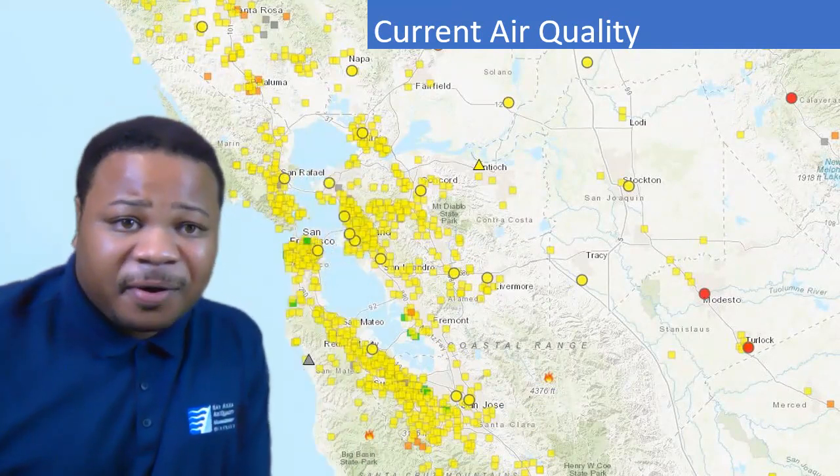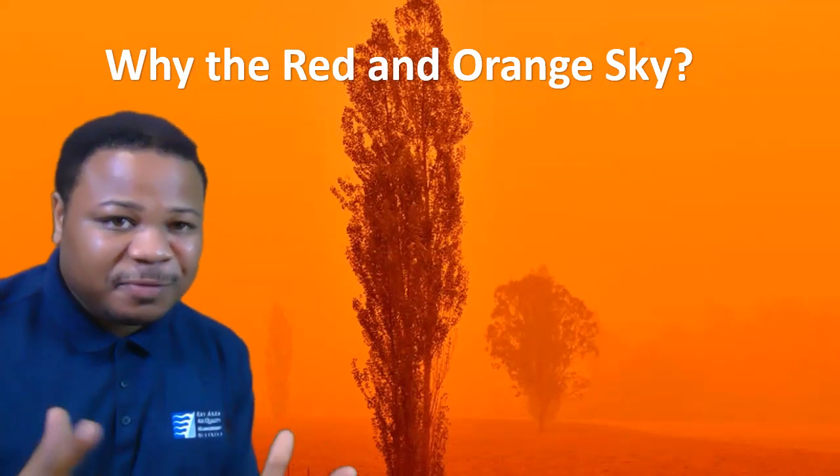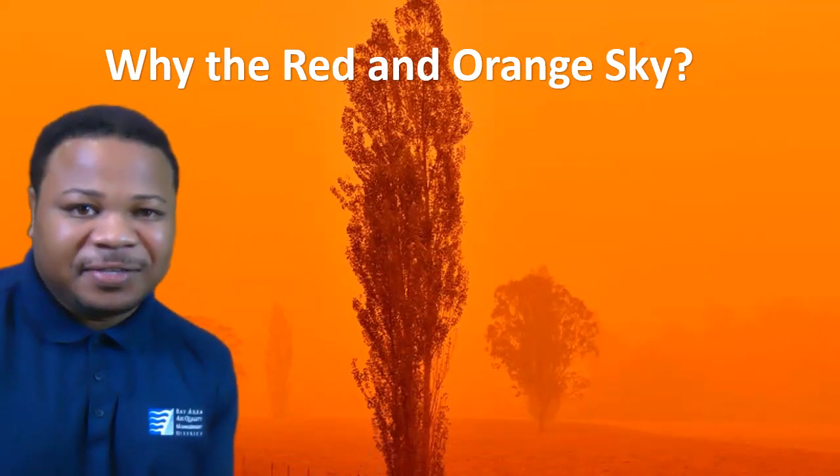It looks like that could be changing later on in the forecast. We'll talk first about why the red and orange sky — I'll tell you why.